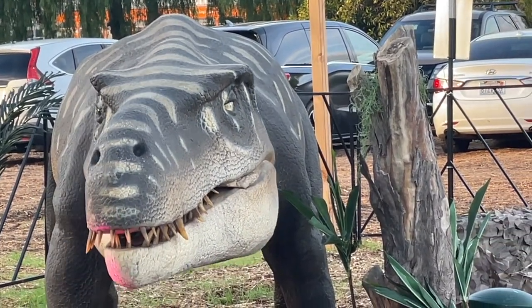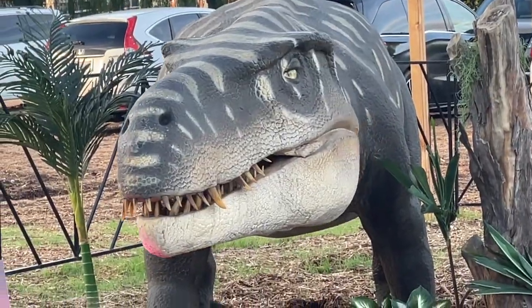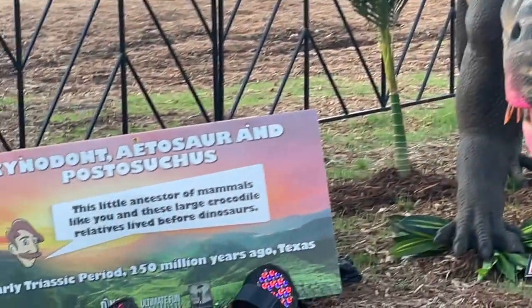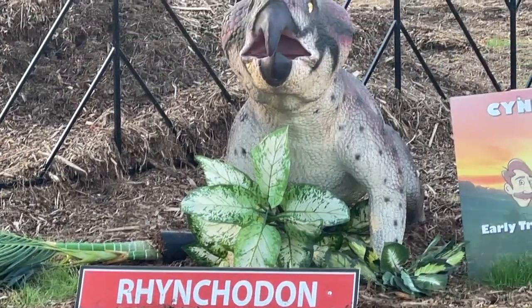That's a Prestosuchus. He's moving — he's kind of scary. And there's a little tiny, tiny, tiny one here called a Rhynchosaur.